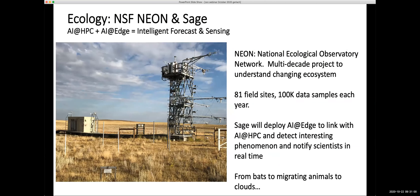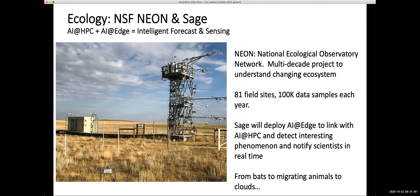Examples of SAGE deployments span three scales: the Array of Things at neighborhood scale; HPWREN for wildfire detection at regional scale; and NEON at continental scale. NEON is a multi-decade project to understand changing ecosystems with 81 field sites and 100,000 data samples each year. SAGE will deploy AI at the edge linked with high-performance compute centers to detect interesting phenomena and notify scientists in real time — for example, monitoring bats, migrating animals, cloud movements.